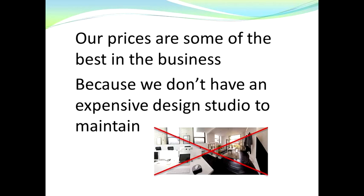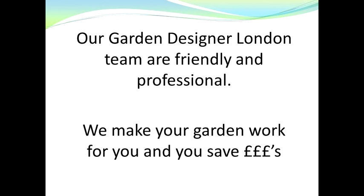Don't worry, because our prices are some of the lowest in the business. The reason is because we don't have an expensive design studio to maintain, so we're able to pass those savings on to you.